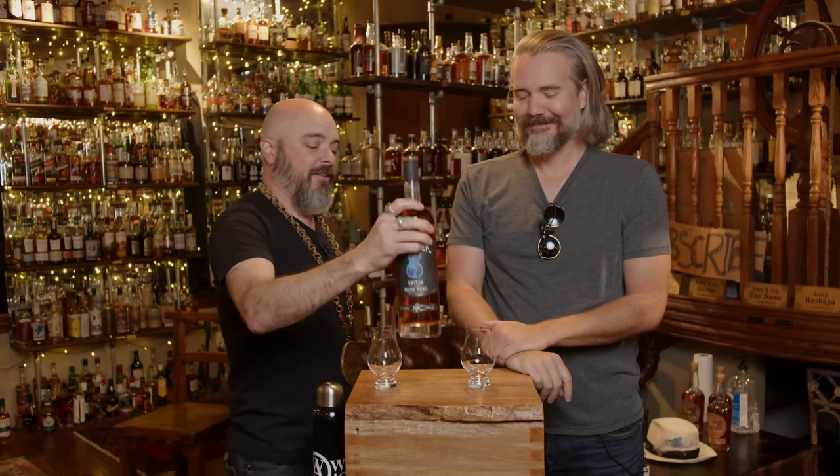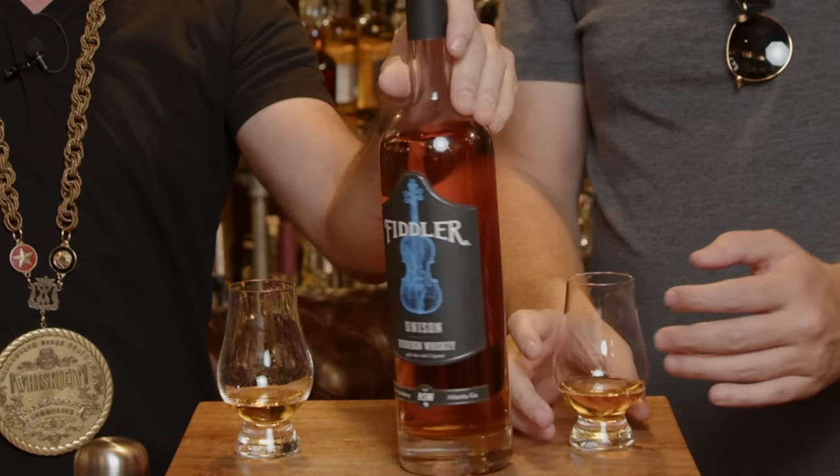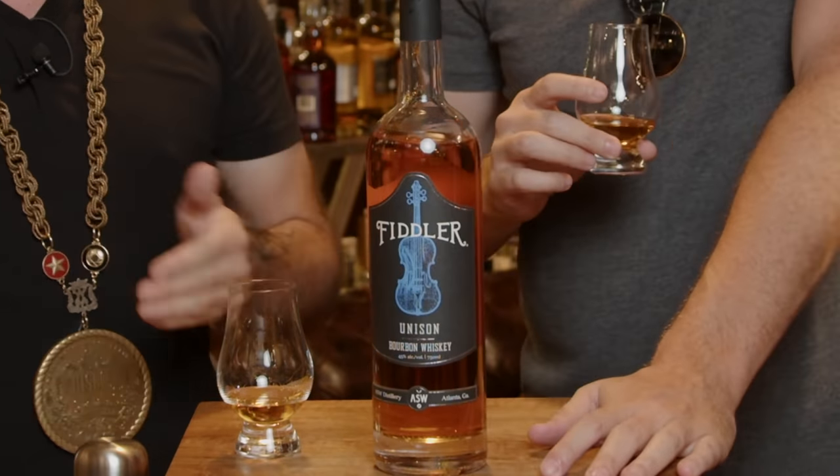So this is the Atlanta Distillery — ASW. We love these guys. We've done a lot of their malts. Their bourbons that we've tried before are all MGP sourced. But this one they call Unison. It's a mix of MGP and their own malt.